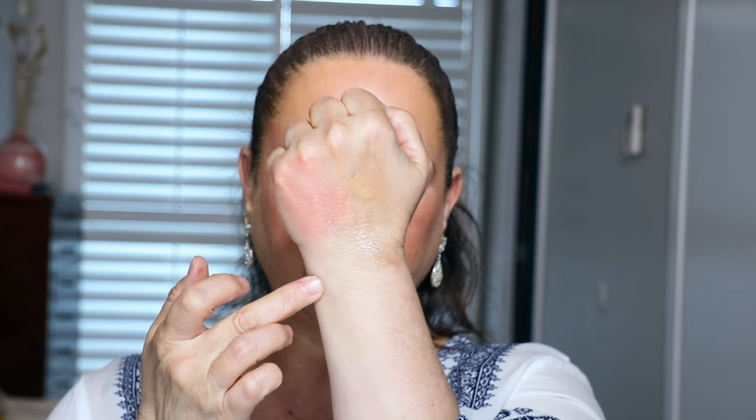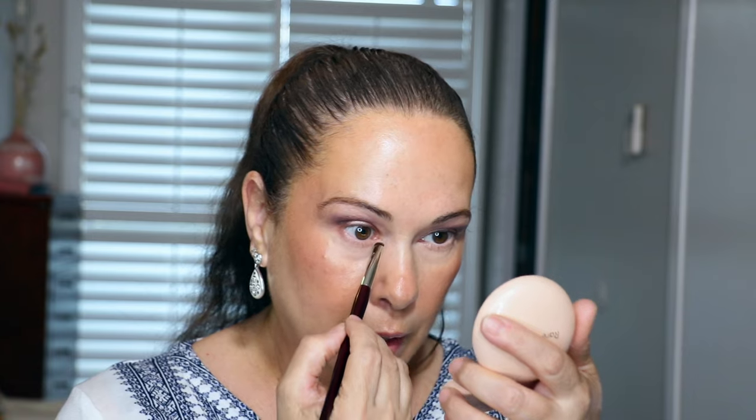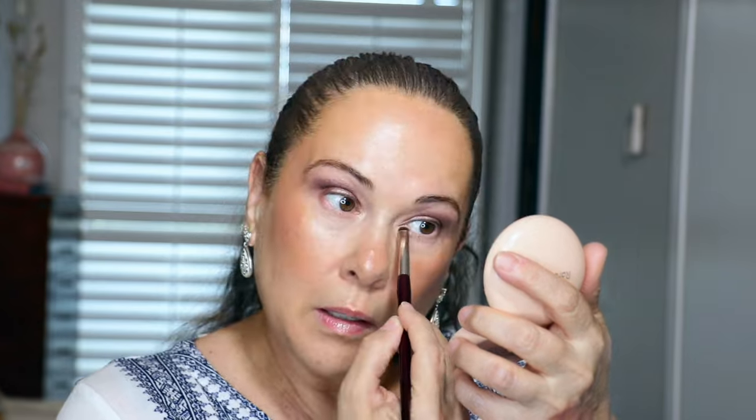Highlighter time — this is the Rare Beauty highlighter in Exhilarate. I usually grab the one in Ice, but this one is more of a gold. Look at that — it looks like water! I'm going to lightly apply it — tiny bit on the high points — and on the inner corner using the BK Beauty 204 brush. Whatever is left I'll put just above the brow. That is so pretty. Now let's finish the under eye.